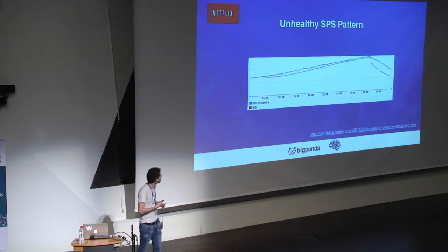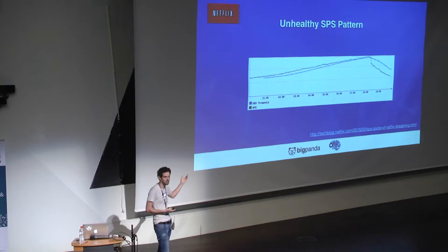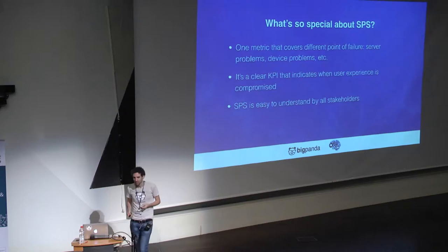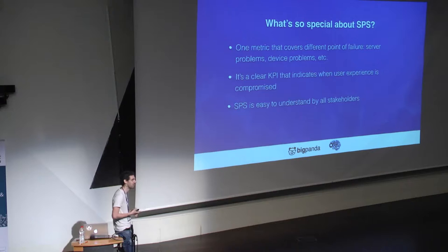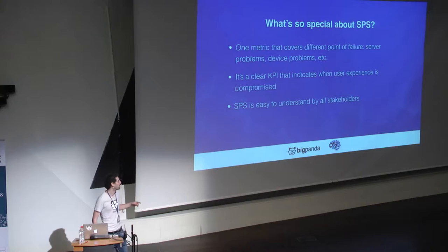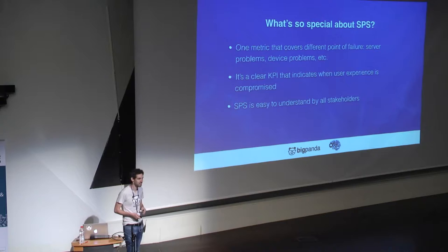If something goes wrong with SPS, then something is really wrong with Netflix. That's why Netflix has the concept of SPS-impacting versus non-impacting. An outage that's not SPS-impacting is less important than an SPS-impacting one by an order of magnitude. They're collecting one metric, graphing it, monitoring it, and finding anomalies — and everyone can understand it: product, sales, your CEO, marketing, R&D, everyone. An unhealthy SPS pattern is easy to understand — at some point the number of plays drops below the expected threshold. One metric predicts everything in your system and whether it's generating value. It's a very clear KPI about user experience, easy to understand across the whole company.